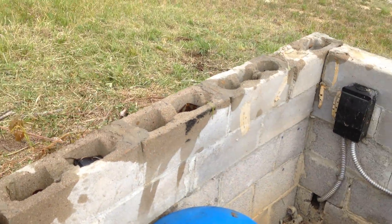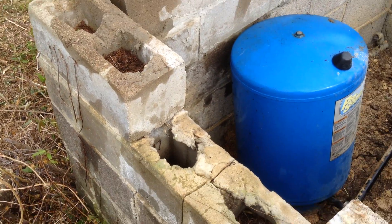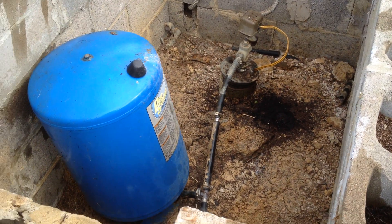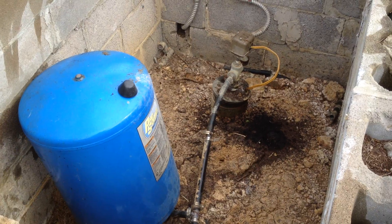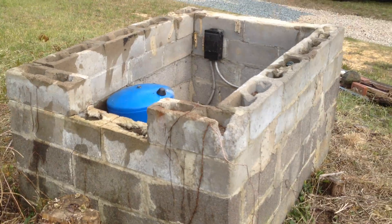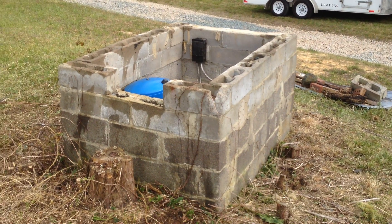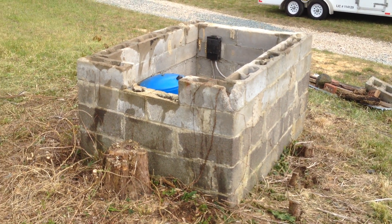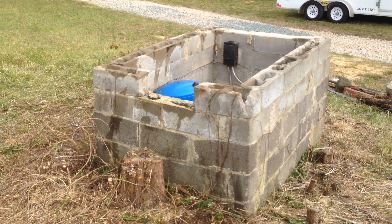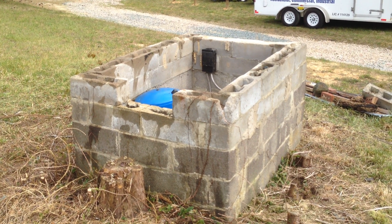I poured some diesel fuel — you can see the wetness all across here — just to basically piss him off, because he scared the shit out of me. I kind of saw him, then I really saw him, and I said, oh crap, here we go, big ass snake. Anyway, there it is. Freshwater well.